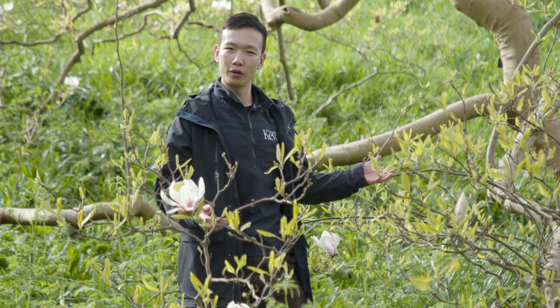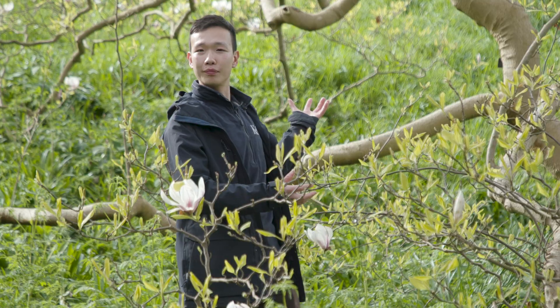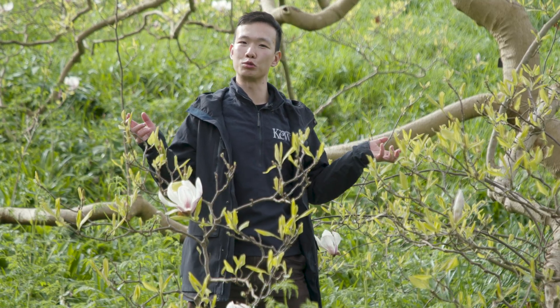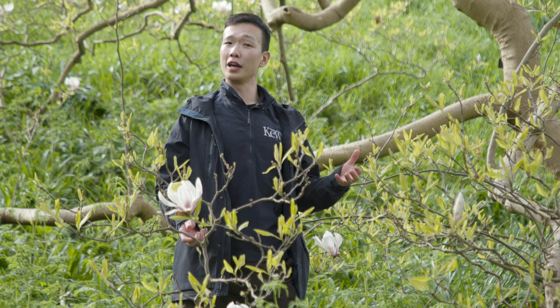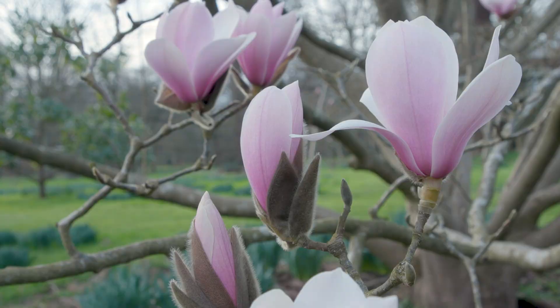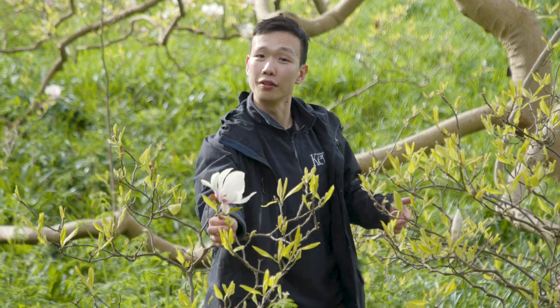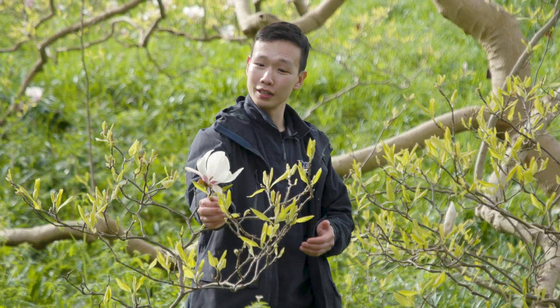For example, it spreads quite readily at its base, so it's quite what we term shrubby. It's got grey, smooth bark. But what's most characteristic about this genus, bar a few species, is that the flowers are terminal — in that they form at the ends of the branches.